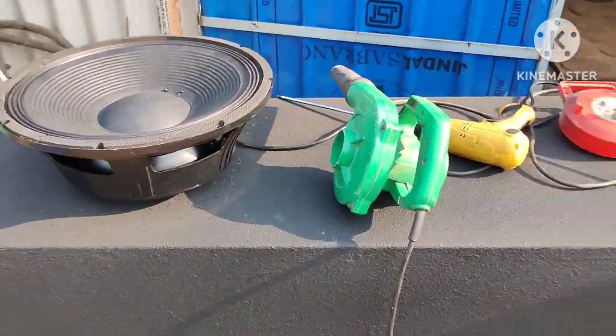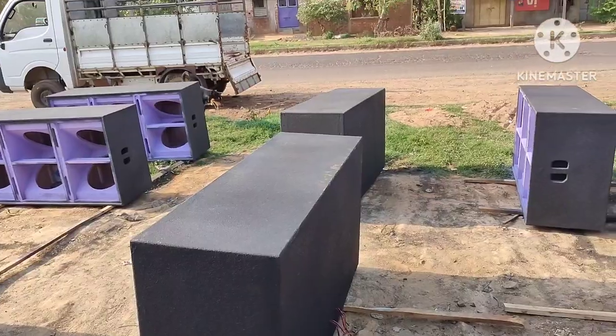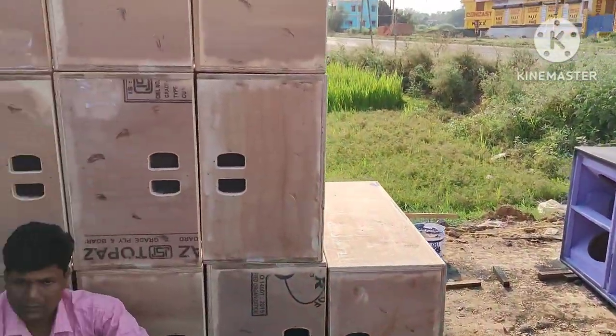The speaker is ready. It's fitting. This is the small car. Come to the shop.